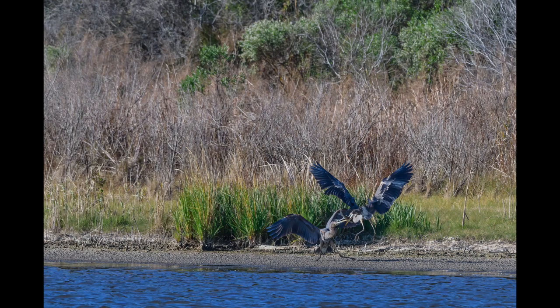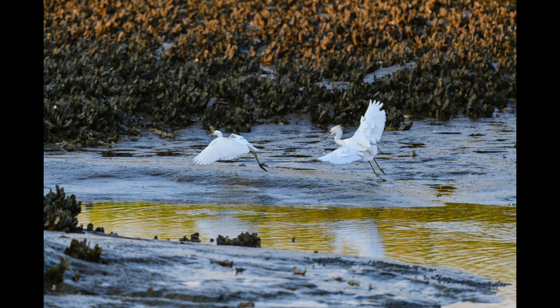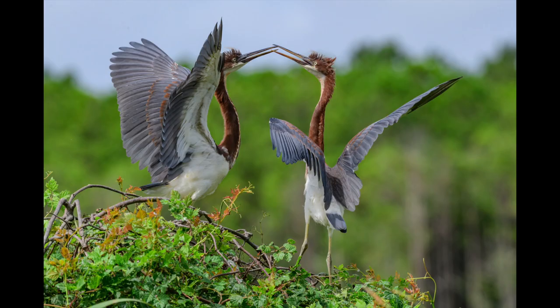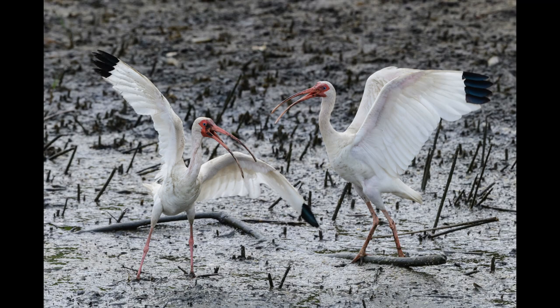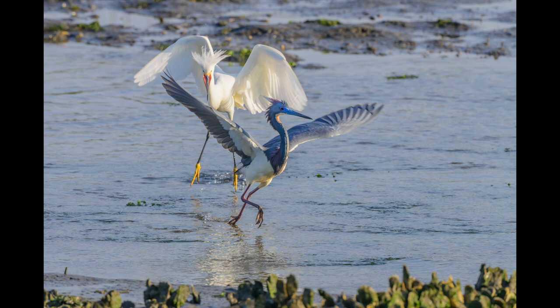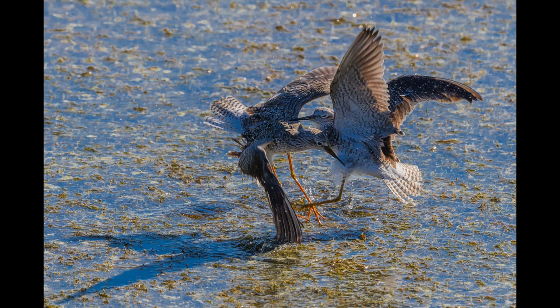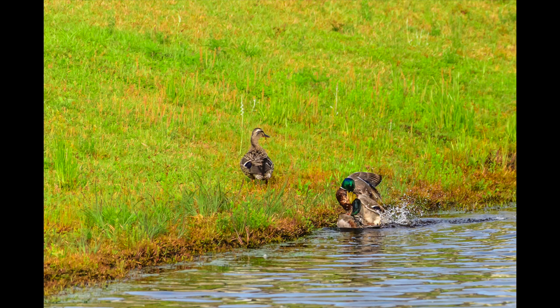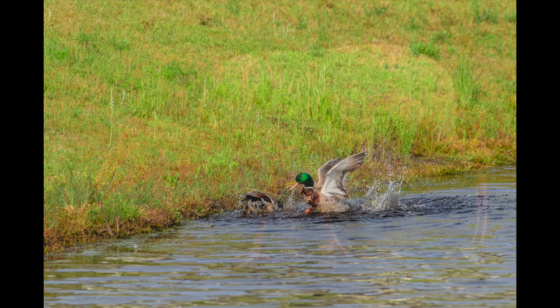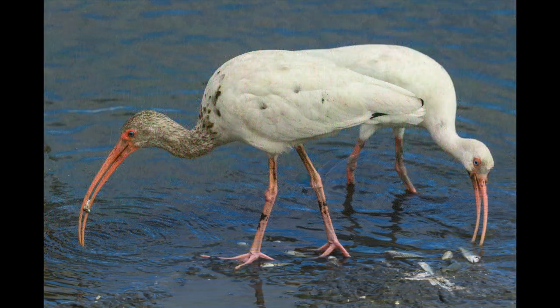Birds like to fight — whether it's protecting a nest, trying to get food from another bird, protecting their territory, or just practicing. Some ibis didn't get along here and decided to have a little fight. Snowy egret going after a tricolor — what else is new? A couple ibis not getting along. And ducks fighting pretty good because they want that female.